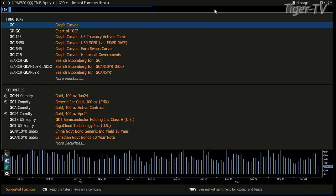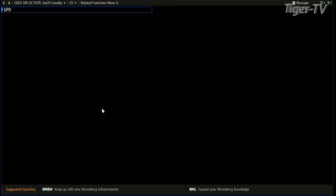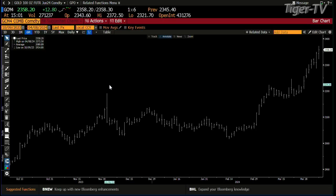Gold is still on that C-to-D leg of an ABC structure up. 25.50 is the one-to-one ABC structure target. It just can't stop gold — 271,000 contracts, that's monster contract volume. Made a high of 23.72, a low of 23.21, and we're trading at 23.58.